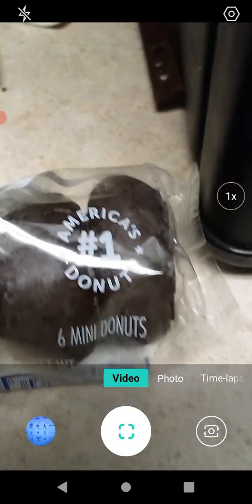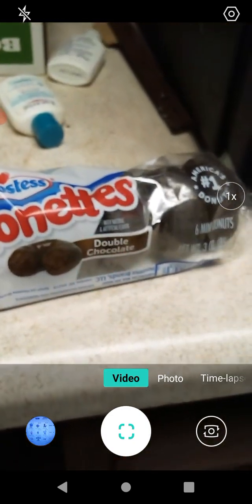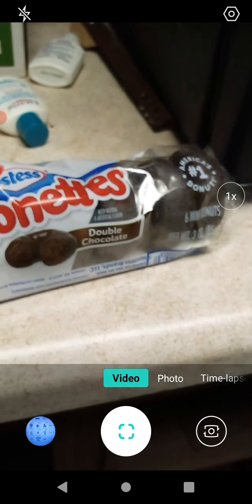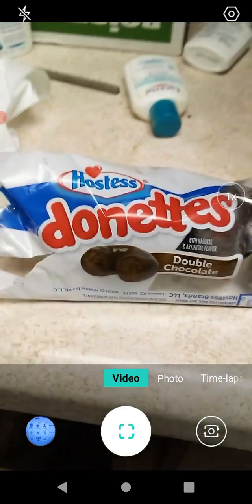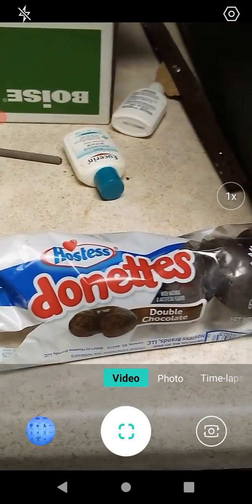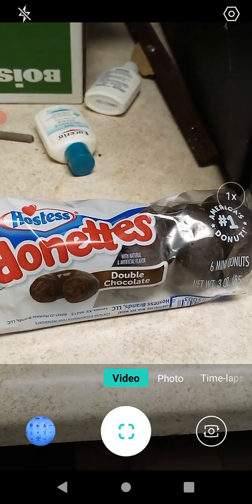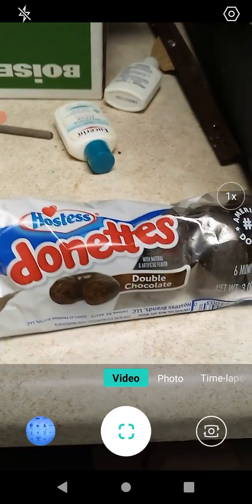It does say 'America's number one donut.' I'm not sure if they were using a poll to determine that, but these are really good. Hostess is renowned for their baked goods, so I wouldn't be surprised if that was true. The donuts are very, very nice.